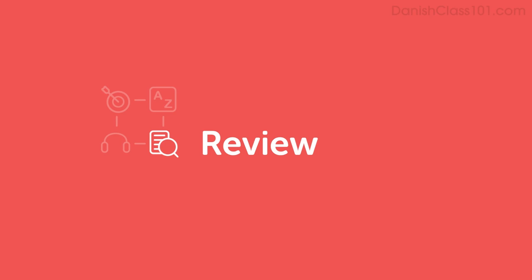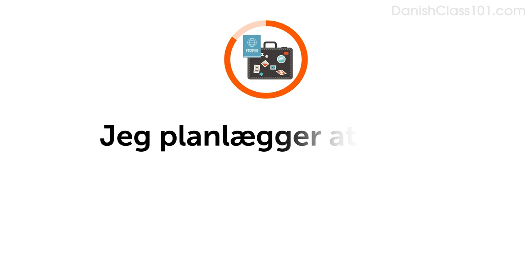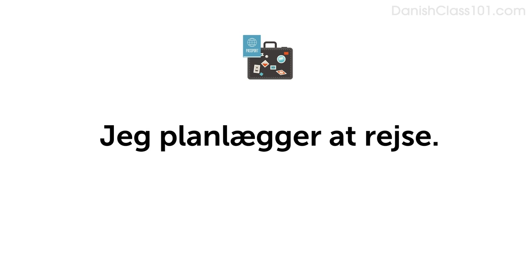Okay, now it's your turn. Do you remember how to say, what are you doing for Easter? Hvad skal du lave i påsken? Imagine you're planning to travel. Do you remember how to say travel? Rejse. Say, I'm planning to travel: Jeg planlægger at rejse. Now answer the question saying you're planning to travel. Hvad skal du lave i påsken? Jeg planlægger at rejse.